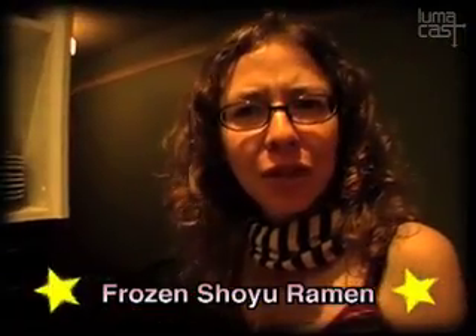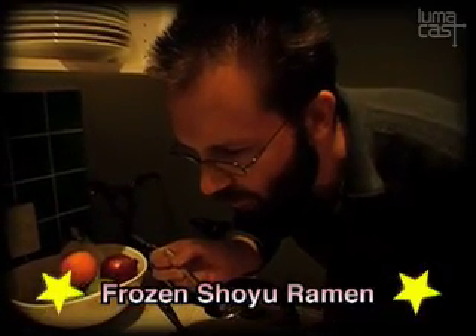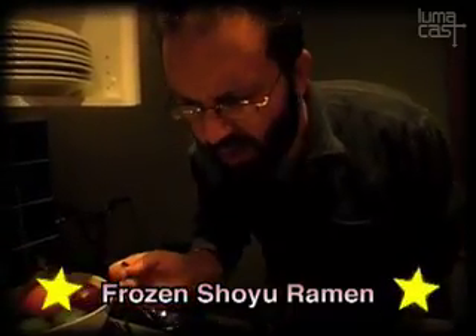Mmm, that's really good. Mmm, that's good. It's got like a really solid sort of base and quite salty. I dig it.